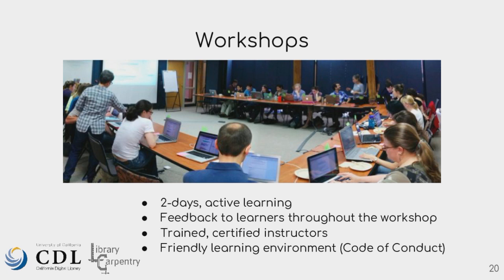All instructors at an official Carpentries workshop need to be certified, but anyone can take the material and use it — and I've seen many cases where people have taught the material without being certified. It's a friendly learning environment. We have a code of conduct that we stress and use in our workshops. We're serious about creating an environment where everyone is welcome and all questions are welcomed.